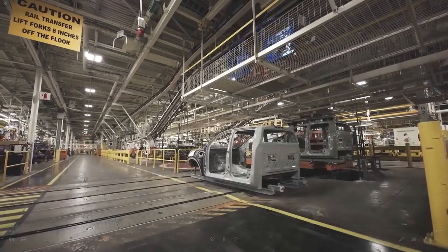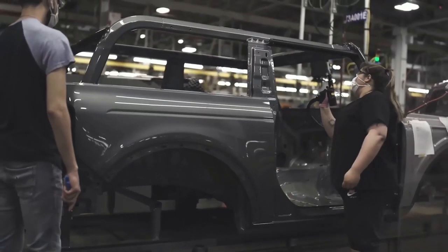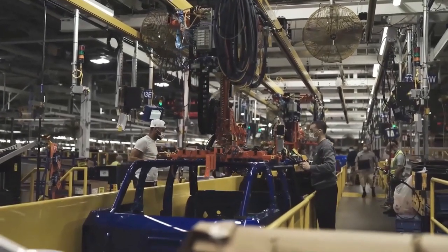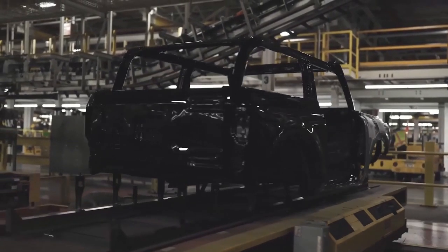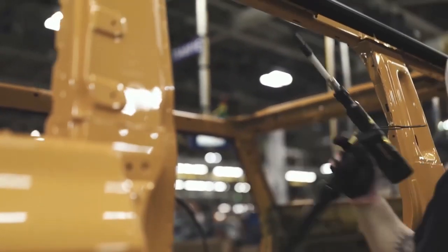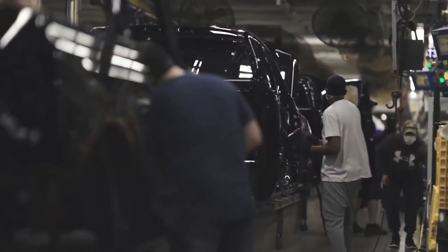Ford is thanking customers with photos of their vehicles. This is reported by Bronco Nation. Ford sent customers a communication to give them a look into the journey that their Bronco took from the factory floor to their driveway. They sent a photo of the Bronco moments after exiting the assembly line.